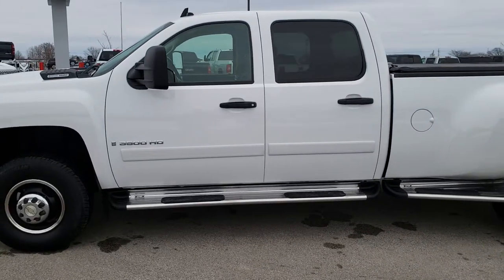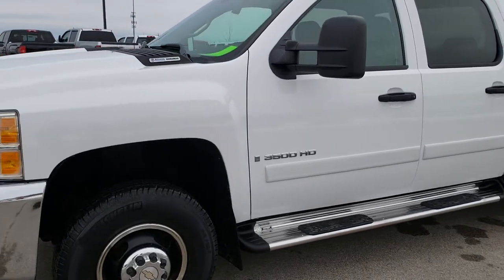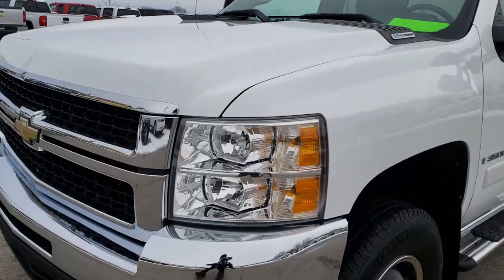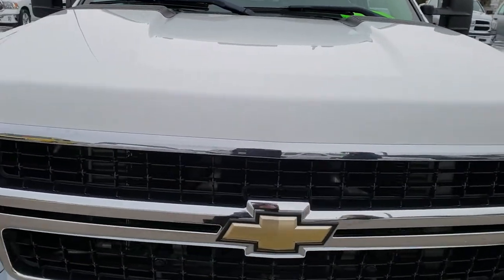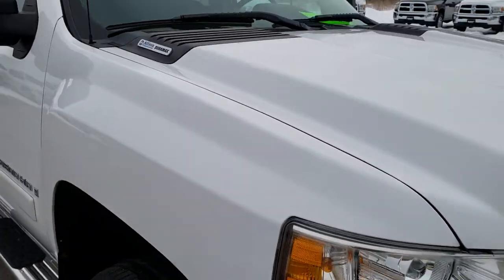This is stock number 9898. We are here at Summit Automotive in Fond du Lac, Wisconsin, your new and used heavy duty truck headquarters. Today we are checking out this super clean 2007 Chevy Silverado 3500 crew cab long box dual rear wheel.